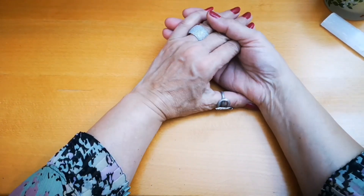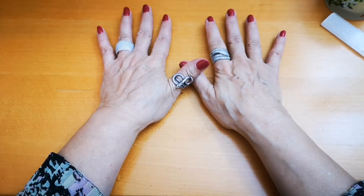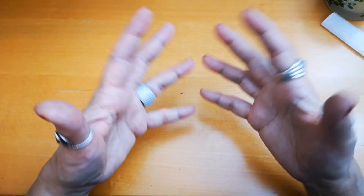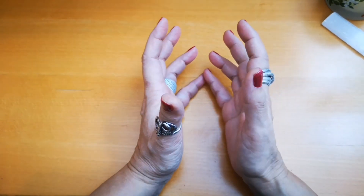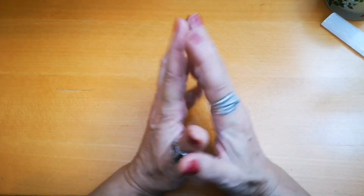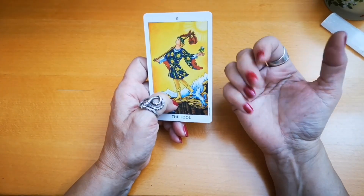Hello tarot lovers, this is Mervet from the Egyptian Mystic. Welcome back to my channel. Join me today in this video where I want to share my top 10 Fool cards. I went through my decks and tried to pick different cards and images, because I find this is a very nice way to learn tarot and understand the meaning of each card and the different aspects of its personality.